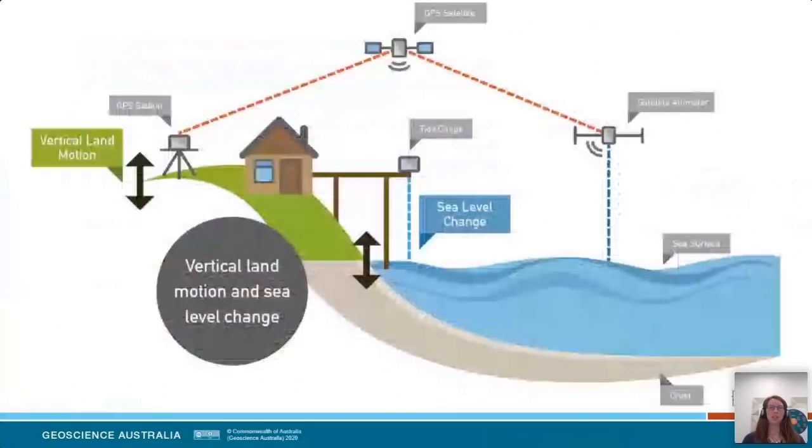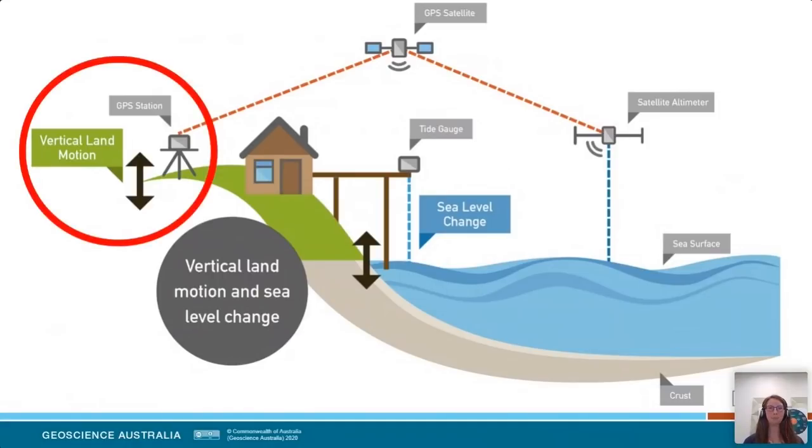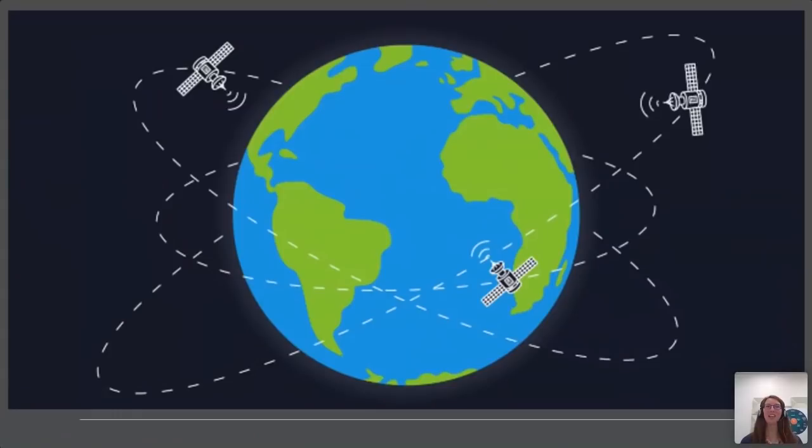How do we understand sea level change in a global context? Measuring sea level with a traditional technique like a tide gauge — the tide gauge is attached to land — means that if that land is moving, you can influence your sea level change with vertical land motion. To understand the absolute level of sea level change and tie that to satellite altimeter measurements, you need to understand the vertical land motion component. We do that using GPS, or a global positioning system — essentially a network of orbiting satellites providing coordinate information.